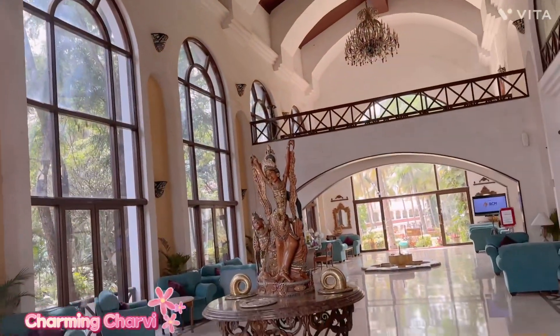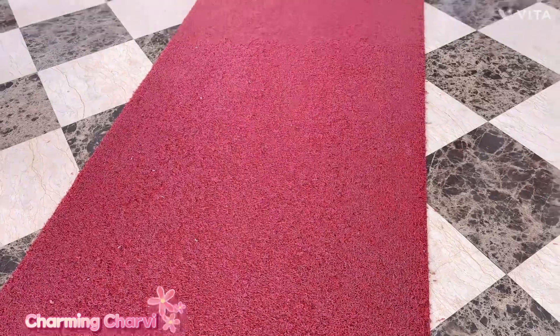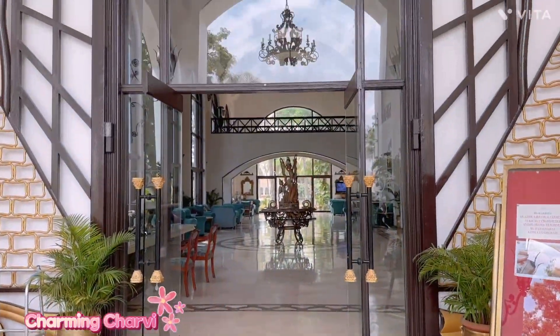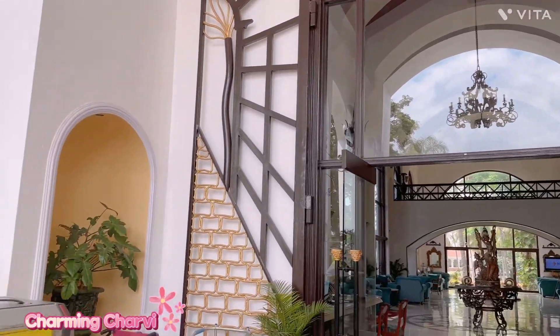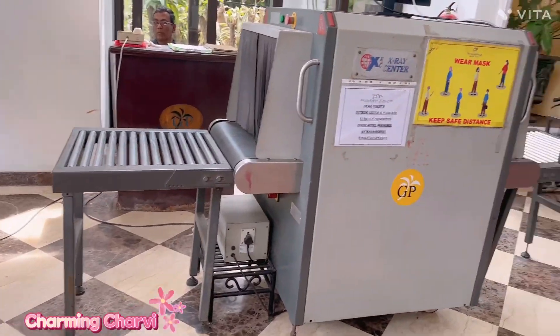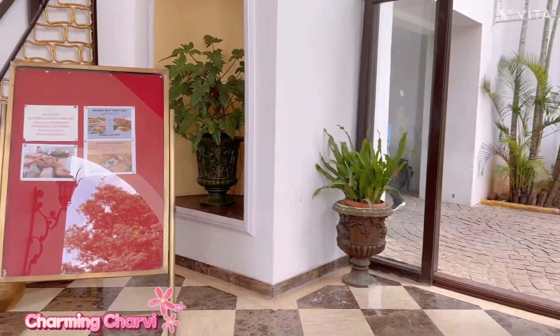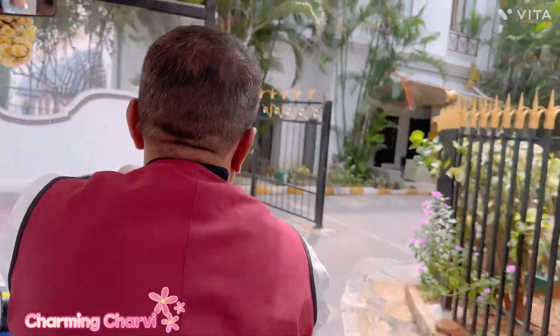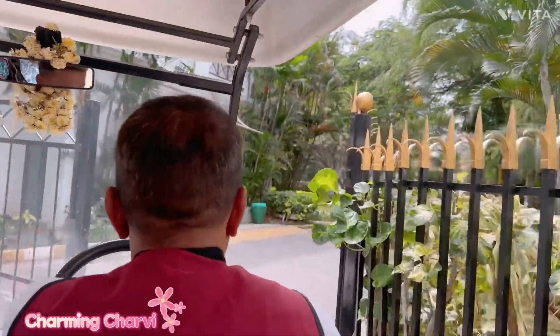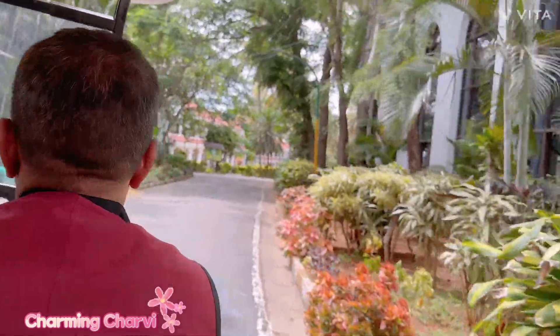We are just waiting to check into our room. This is the welcome door — I am capturing it for you guys. This is the security check-in, and there is a lot of grand royal decor. They have given us an entry pass, and we are going to head to our room and chill. By the time we will look out at all the resort area.